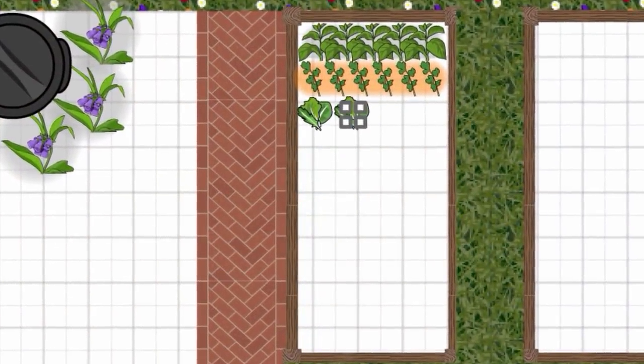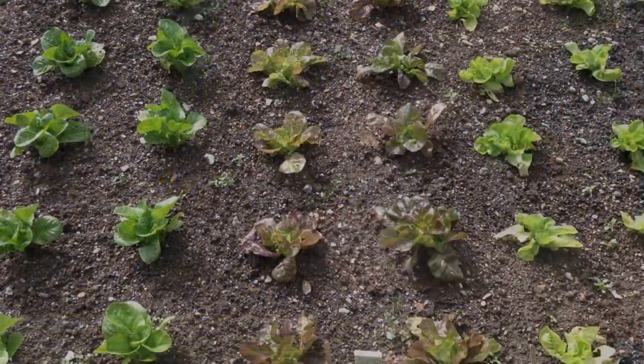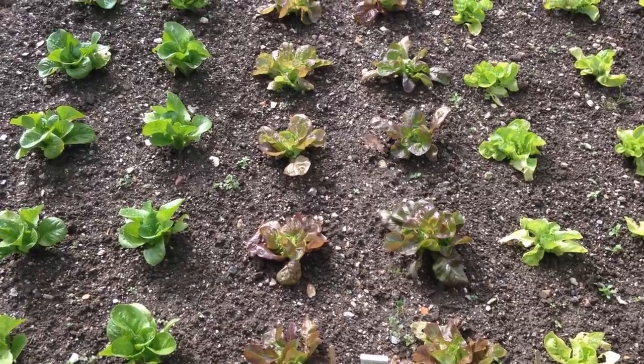For best results, grow salad leaves as individual plants with clear space around them, so they have all the sunlight and airflow they need to thrive for longer.